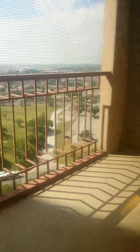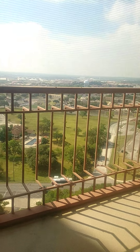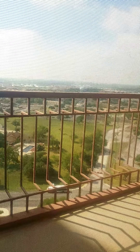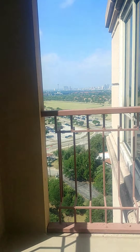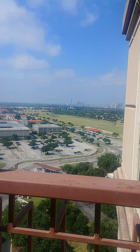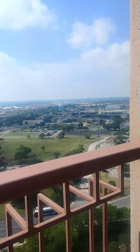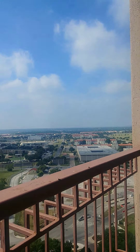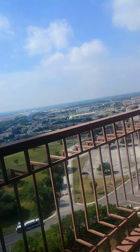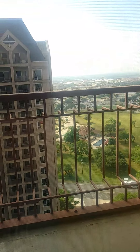So the balcony looks out towards the front of the building. If you come out on the balcony, you actually have a downtown view — Fort Sam Houston and the front. So when the doors are shut, you're not going to hear any outside noise. People always ask that, but that is a non-issue.